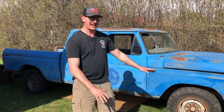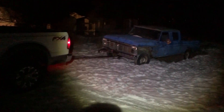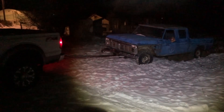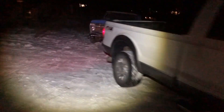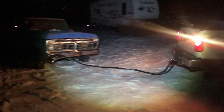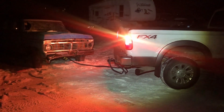We picked this back up in January. It was a hassle to get that out of the spot it was in. Gotta love that diesel.